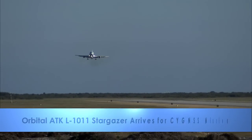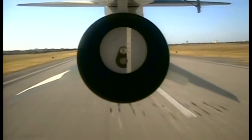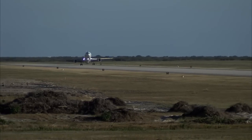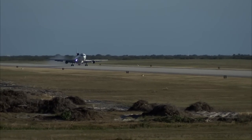The Orbital ATK L-1011 Stargazer landed at Cape Canaveral Air Force Station's skid strip on December 2nd. Attached beneath the Stargazer is the Orbital ATK Pegasus XL rocket carrying NASA's Cyclone Global Navigation Satellite System, or CYGNSS satellites.